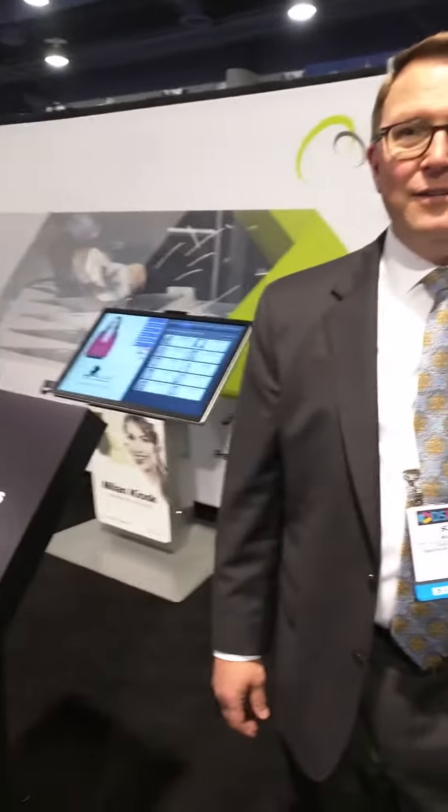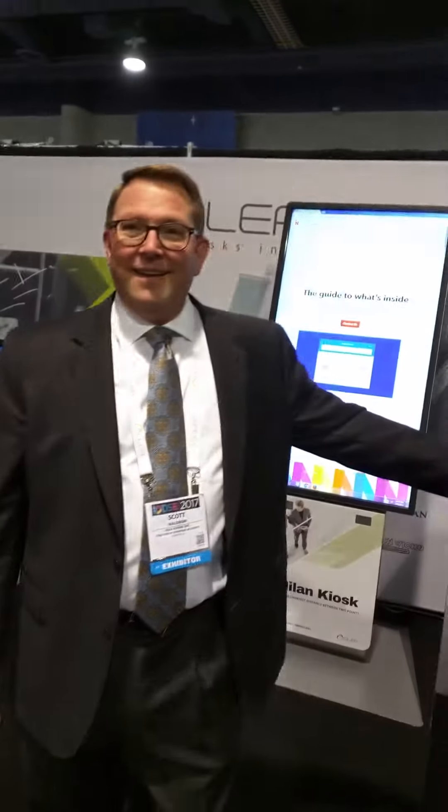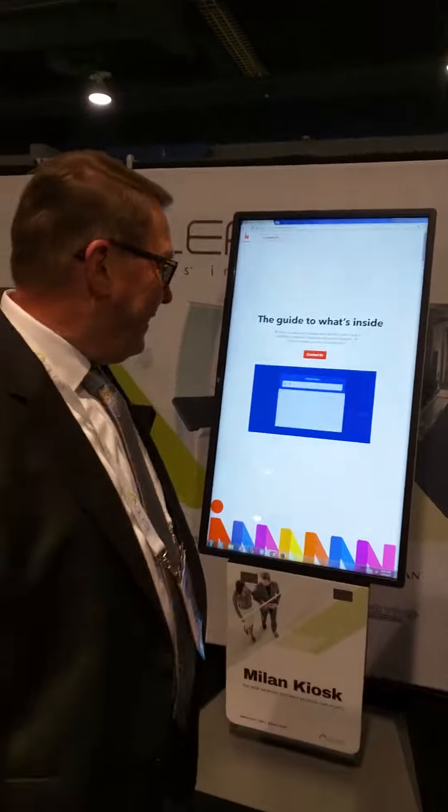Hey, it's Scott Waldron. Hi, Scott. This is Craig. Hi, Craig. Good to see you. I'm at DSE and you've got some stuff here. I think behind you is the Milan, right? That is.